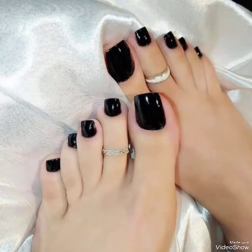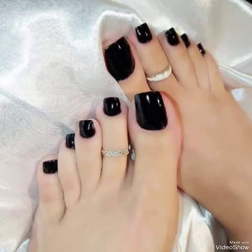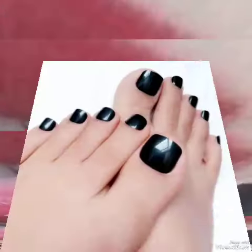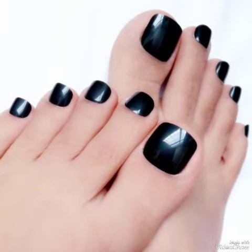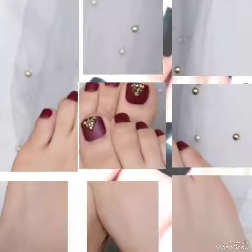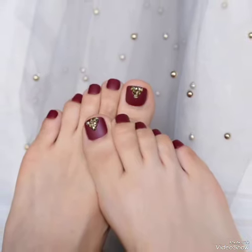If you like my video, please share it with your friends and relatives. I always try my best to bring these videos and content for you. Tell me in the comment section how you liked the video and the nail polish design ideas. These are the latest collection of 2024. Goodbye friends, see you soon in the next video.